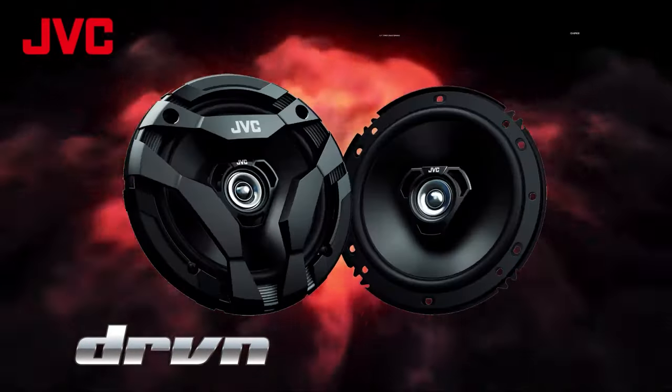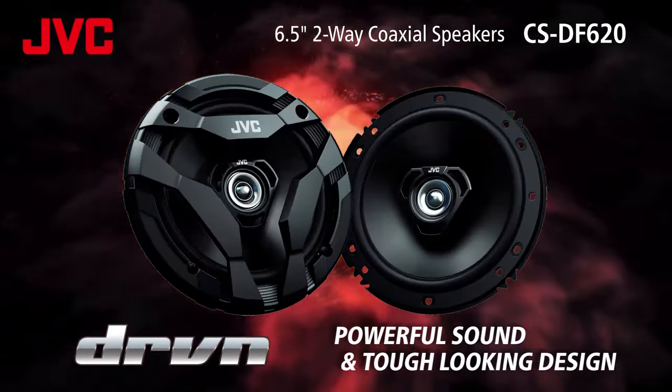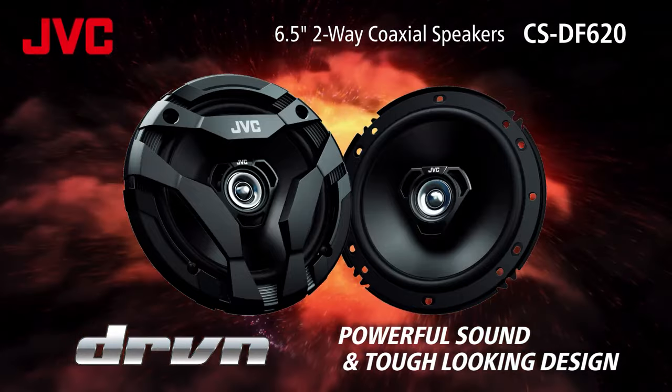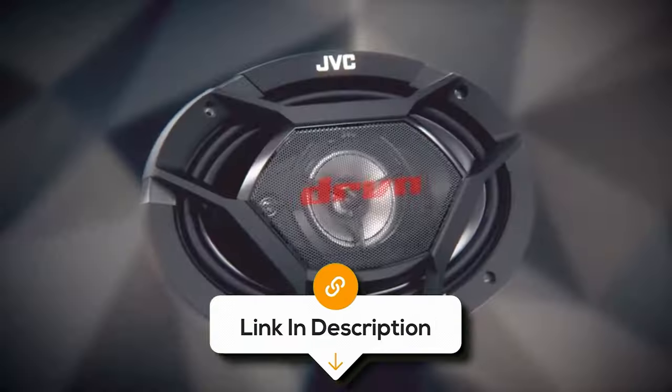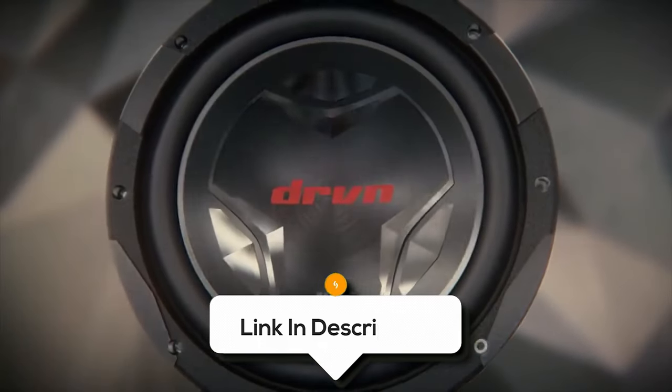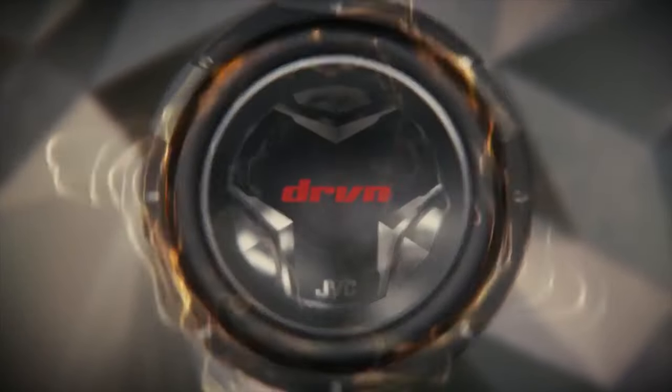However, it's important to note that these speakers have a moderate sound pressure level of 86 decibels, which means they may not be ideal for listeners who prefer very loud volumes. Overall, they're a fantastic choice for anyone looking to upgrade their car's sound system on a budget.